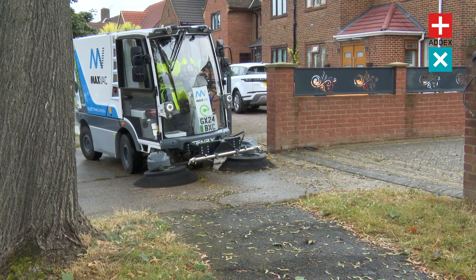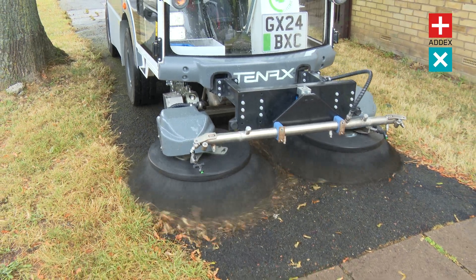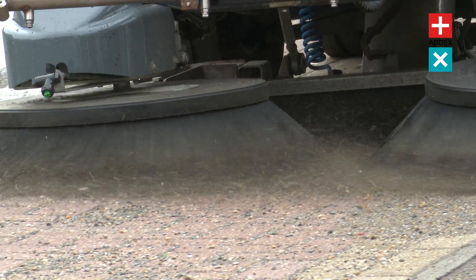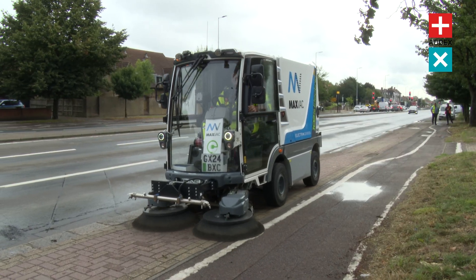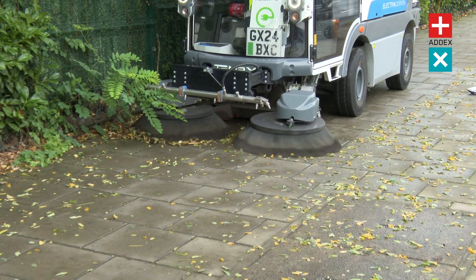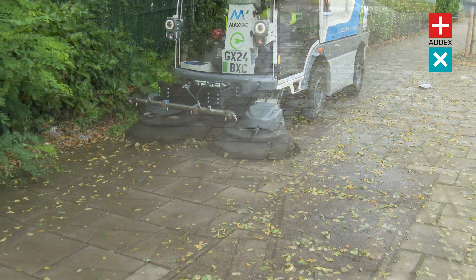But it's not just about power — it's about durability and finesse. The Electra 2 sports a sleek, robust design, making it a stylish, long-lasting addition to any urban cleaning fleet. Built for durability, the Electra 2 confidently tackles the challenges of demanding environments.